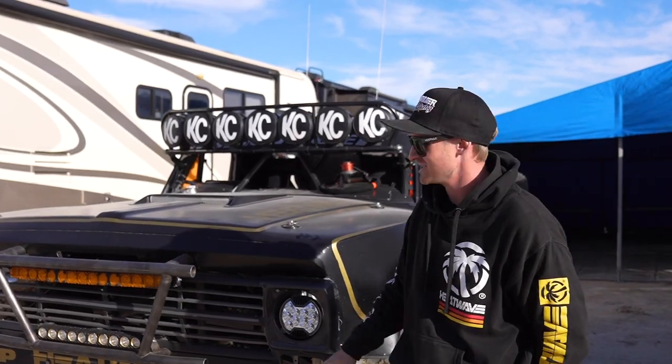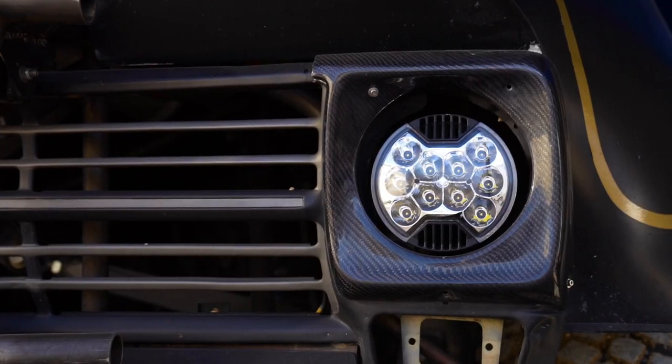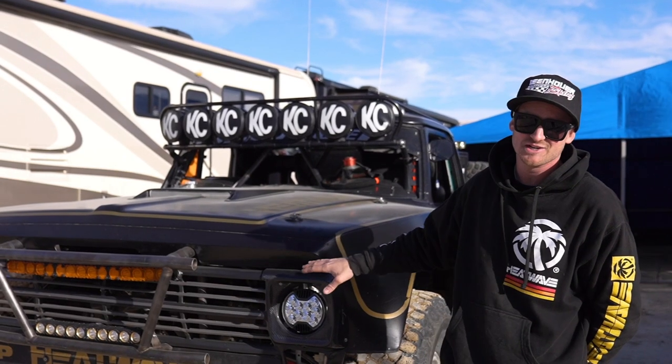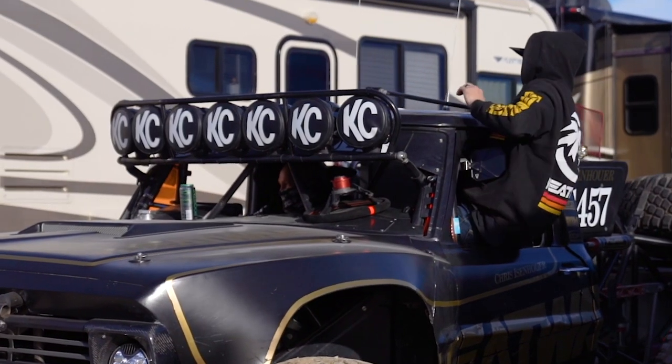There is a lot going on with this truck in KC. We've got the flex LED bars up front, we've got the slim LEDs in the stock headlight position that make it look really cool — make it look like a stock truck again — and we've got the KC HiLiTES pods up top, the 75 watt pods.